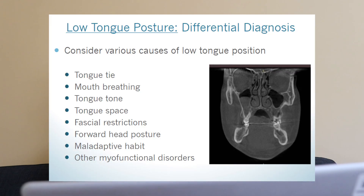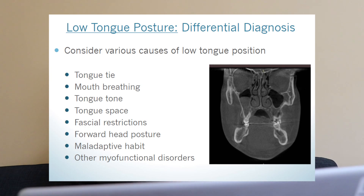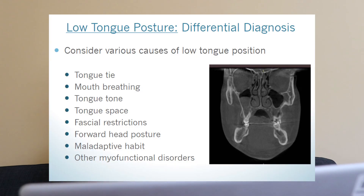The second cause is mouth breathing. If you can't breathe through your nose, you're going to breathe through your mouth. If you breathe through your mouth, you can't have your tongue on the roof of your mouth — try it. The next cause might be tongue tone: simply the muscles in that area are not toned enough to maintain proper resting tongue posture. That's another thing that practice and myofunctional therapy address.